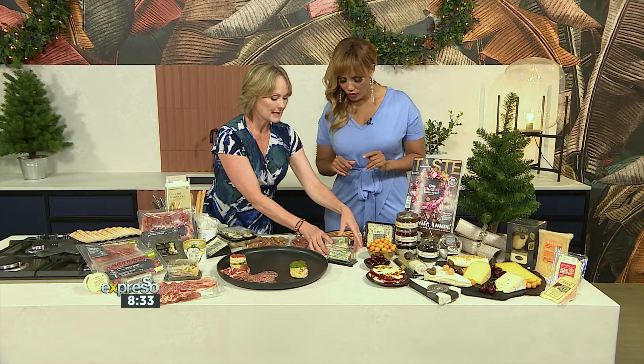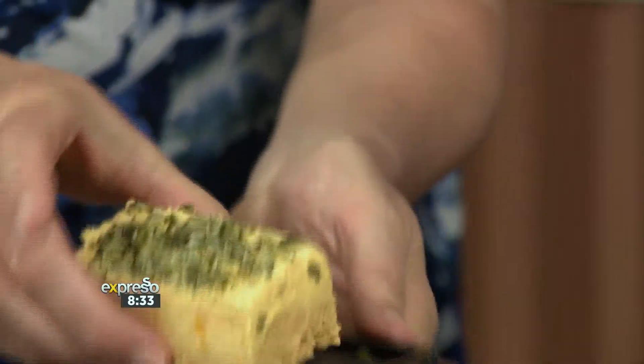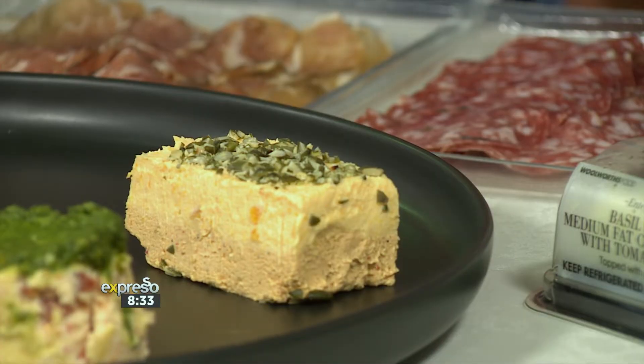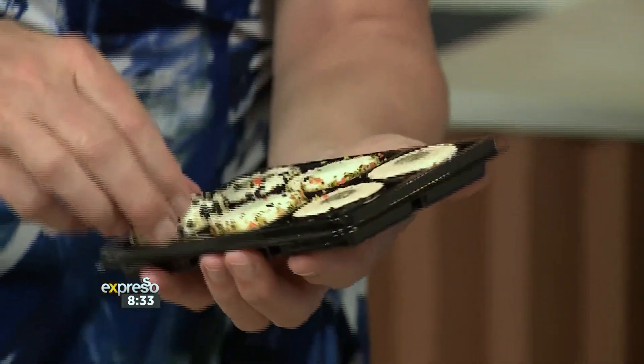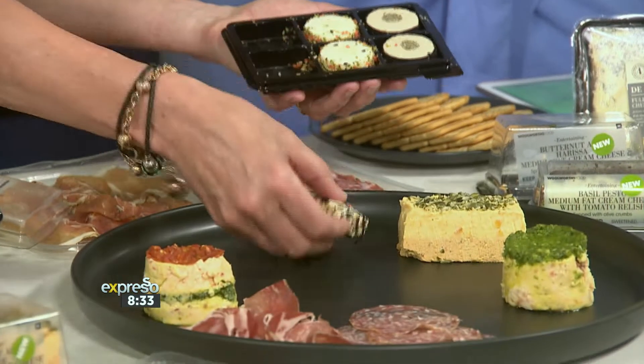We've also launched a harissa and butternut terrine, and it's dusted with chopped pumpkin seeds. We've also launched a range of sushi-inspired cream cheese — little discs of nori jam with cream cheese and sesame seeds on the outside.